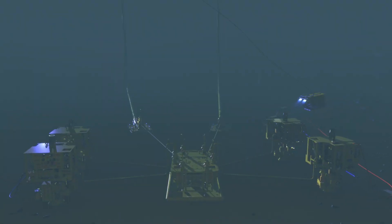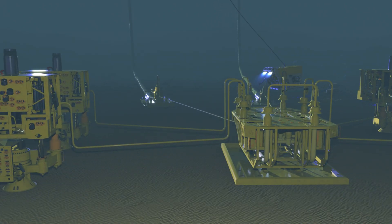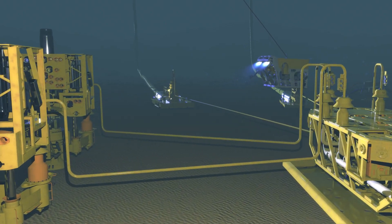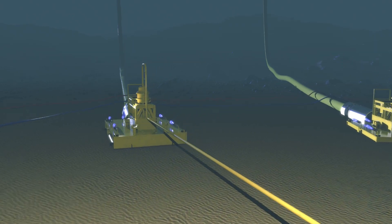In water depths ranging from 4,000 to 8,000 feet, the semi-submersible is a perfect solution to provide safe and reliable production for a wide range of field developments, including high pressure and high temperature reservoirs.